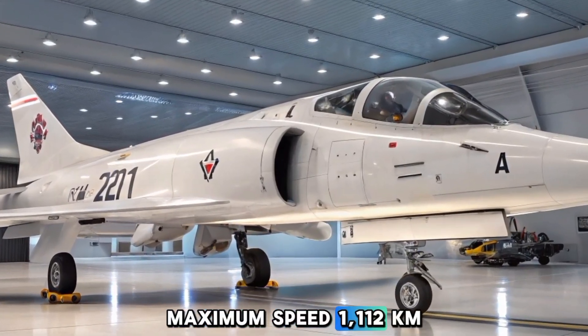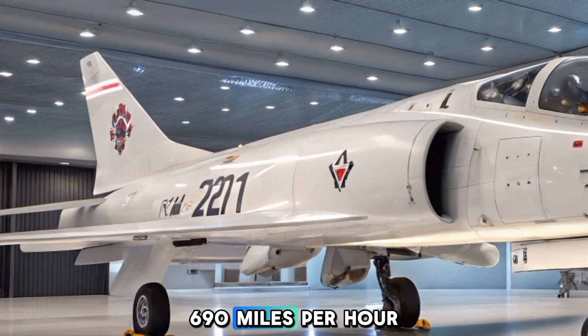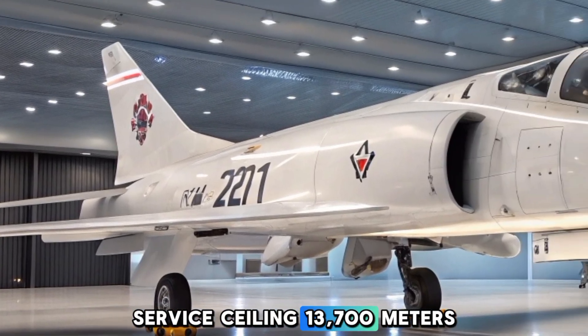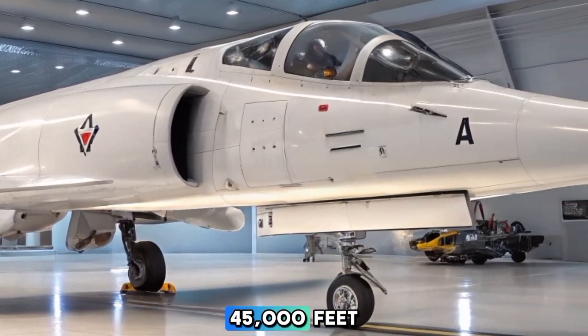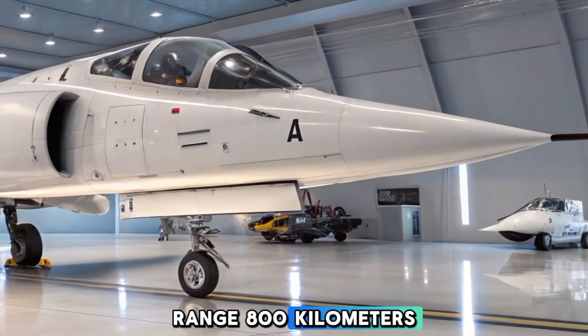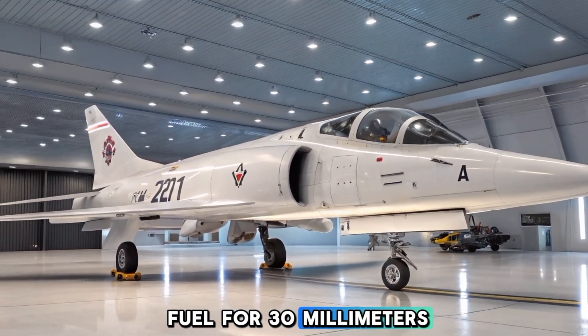Maximum speed: 1,112 km/h (690 mph) at sea level. Service ceiling: 13,700 m (45,000 ft). Range: 800 km (500 miles) with internal fuel. Armament included four 30 mm Aden cannons.